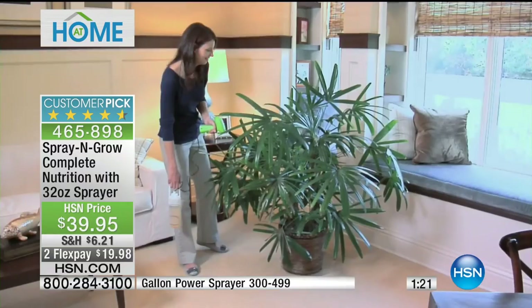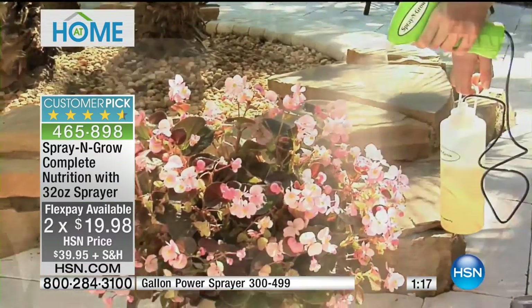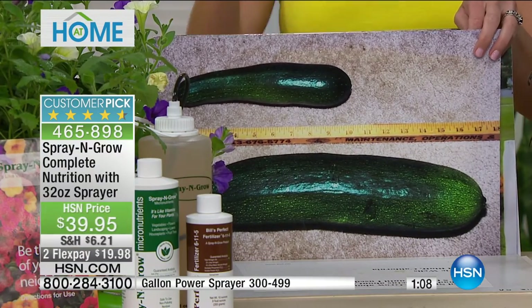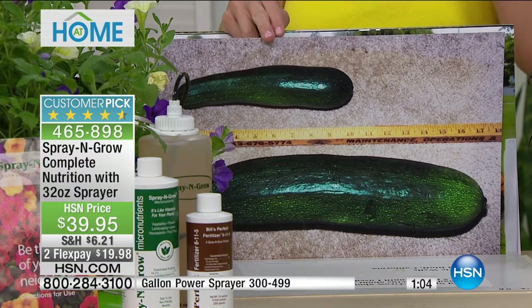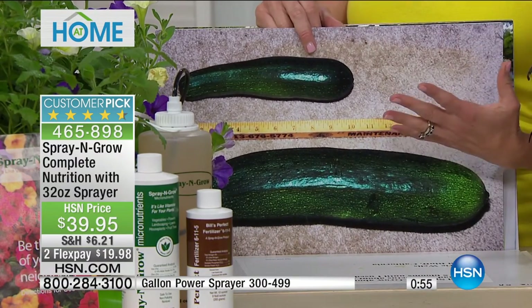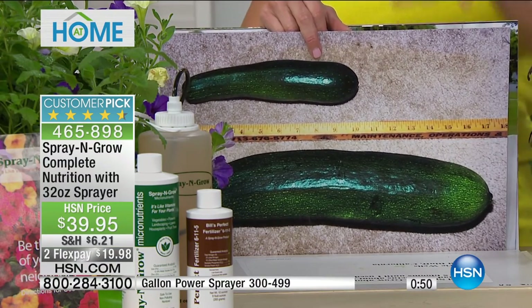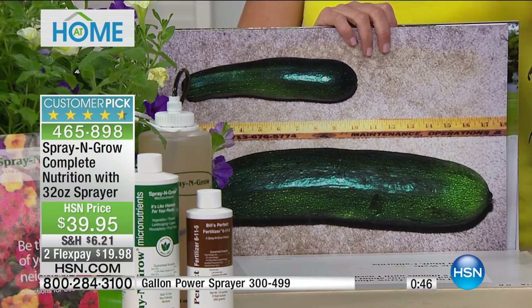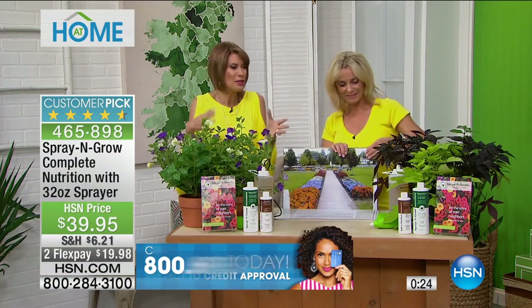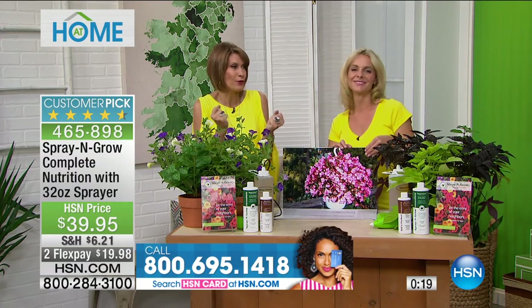Your garden is an investment — make the most of it. At $39.95 you're saving 23% versus buying the components separately, plus over $10 on shipping. The gallon pistol sprayer is also available at $29.95. You're getting the full kit at a wonderful price. They can make the guarantee because it doesn't let you down — your fruits will be sweeter, your blooms bigger. You have 30 days with HSN and a lifetime guarantee with Spray & Grow itself.